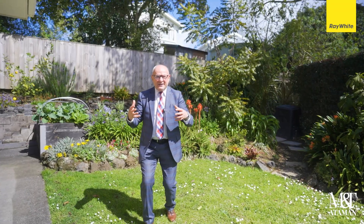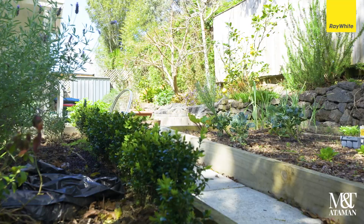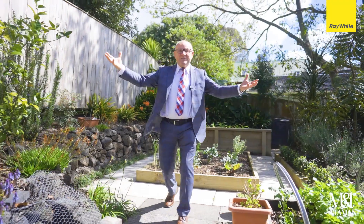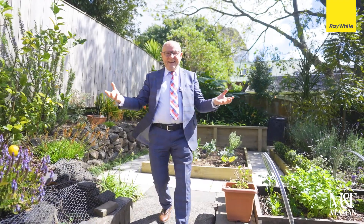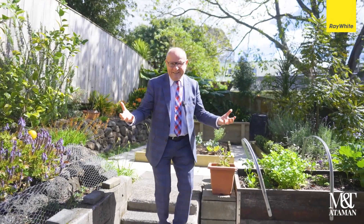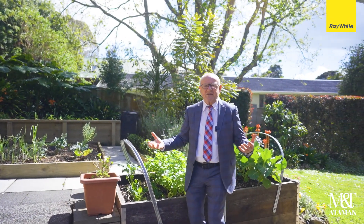If you are looking for an oversized garden, surrounded by mature trees, in a tranquil setting, this is the one! Listen to the birds here! And who doesn't like a veggie garden? Fresh and yummy!